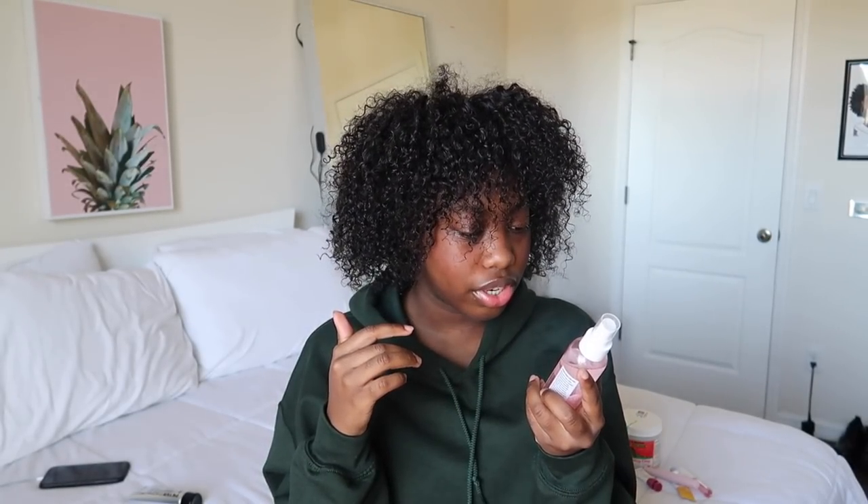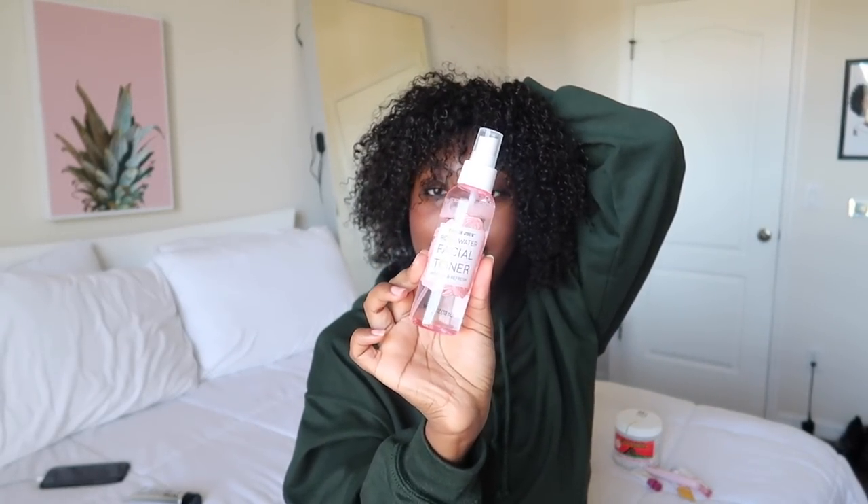Next is the Trader Joe's Rose Water Facial Toner. I've been using this for probably about seven months and I really love this toner. It's kind of like a witch hazel thing — it has witch hazel in it, but it's not straight witch hazel. I stopped using regular witch hazel because it was too harsh on my skin. I spray this after I wash my face or after I use the peeling gel. You can also spray it on your face throughout the day to refresh your skin.